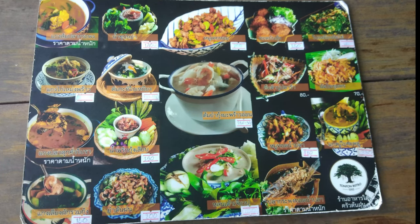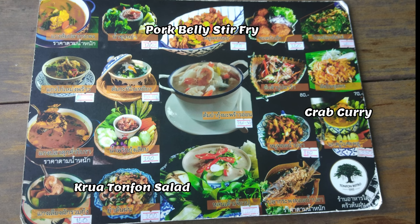From the menu, we will order the top 3 dishes: Kruitton Phon Salad for 200 Baht, or about 3 US dollars; Crab Curry for 350 Baht; and Pork Belly Stir Fry for 200 Baht.